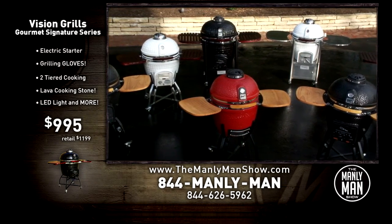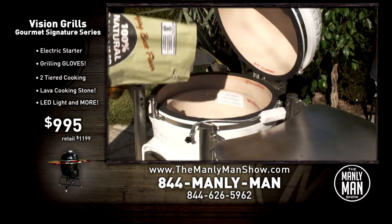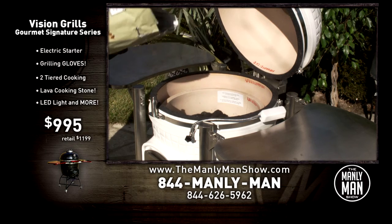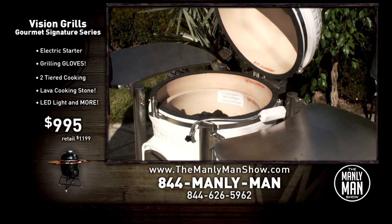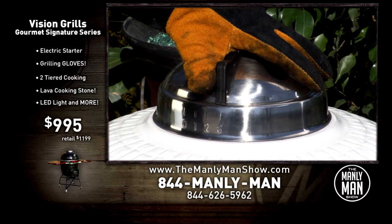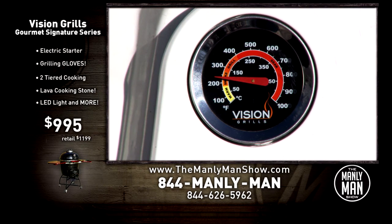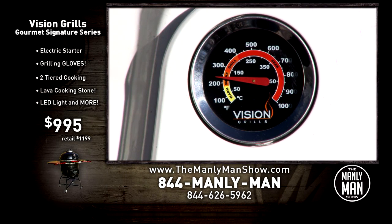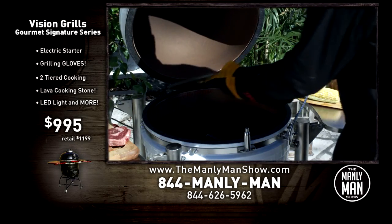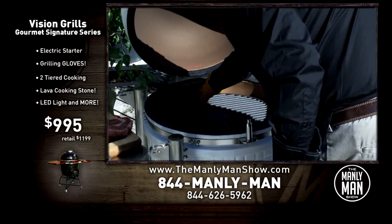This is not the S-Series or the C-Series you might see elsewhere for less. This is the new 2016 Signature Series Gourmet version with all these upgrades and accessories for under $1,000. Only for a limited time — this is a Manly Man Show special only. I'd say get them while they're hot, but they're always hot. Get it because it's the absolute best Kamado-style grill on the market. You'll just call it the best grill you've ever owned. Order yours today at our website.